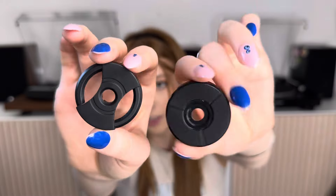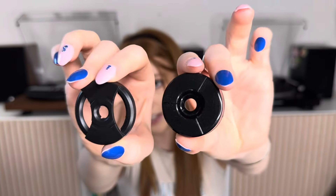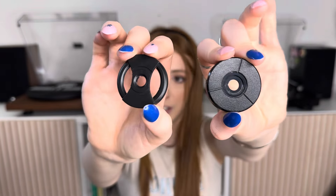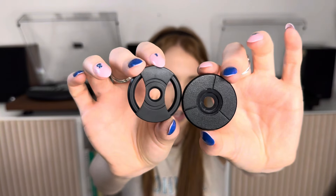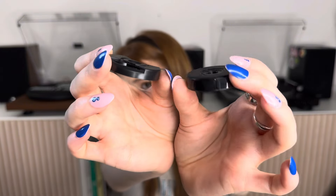Both record players come with these little 7-inch adapter pieces. The Audio Technica piece is a little bit thicker and actually slots into the back of the record player — it's almost built in. The Angels Horn piece is thinner and I would just leave it on the side as there's no dedicated place for it. One really nice similarity is that both record players actually use an Audio Technica stylus.